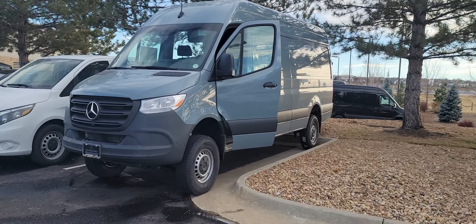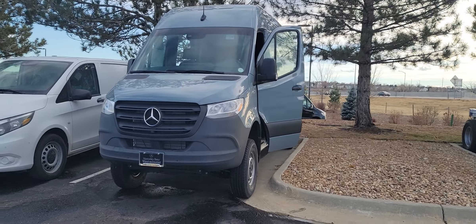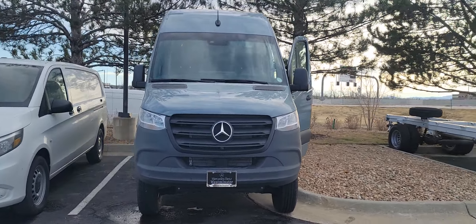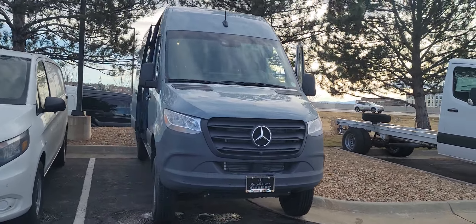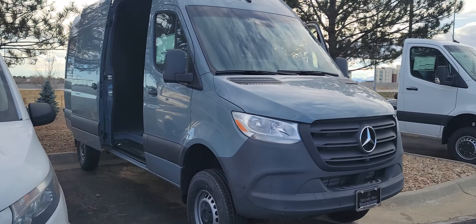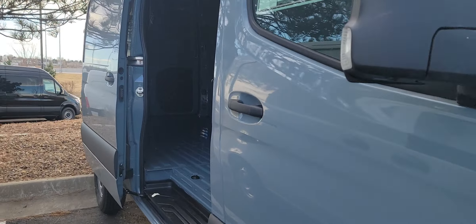This is our last 2024 170 all-wheel drive for this year. This vehicle just arrived in the last couple of days — we'll soon be posting pictures on the website. This is the video walkaround to see some of the options. This is the 170 all-wheel drive, two-liter turbo diesel.